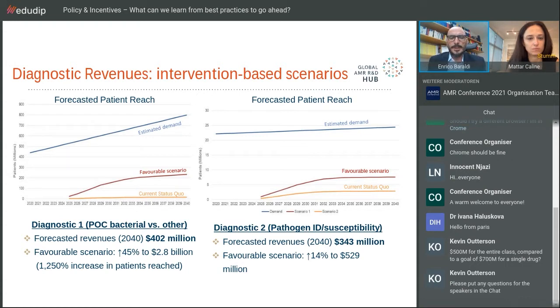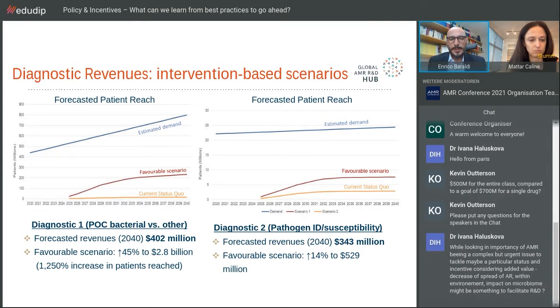What's interesting is that for diagnostics, different scenarios are possible. For the first simple bacterial versus other etiology diagnostic, it's quite easy to increase sales up to $2.8 billion under a favorable distribution scenario, making it a definitely attractive economic proposition. For the second, more complex diagnostic, it's more difficult to achieve such an increase, much due to the fact that it remains a complex technology not easy to use in all healthcare settings.